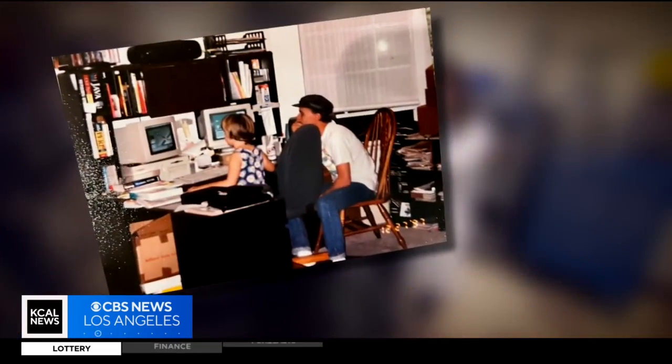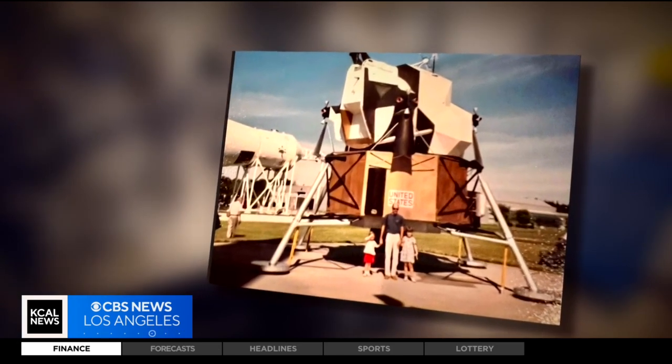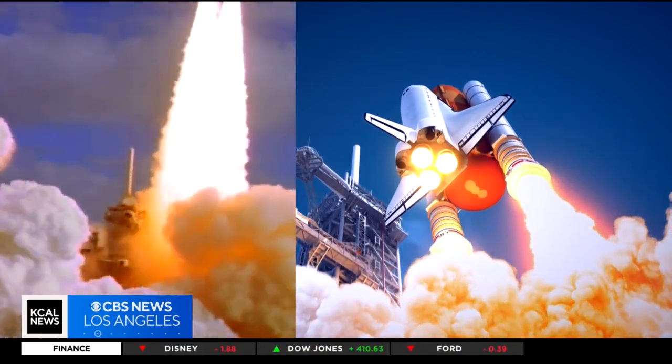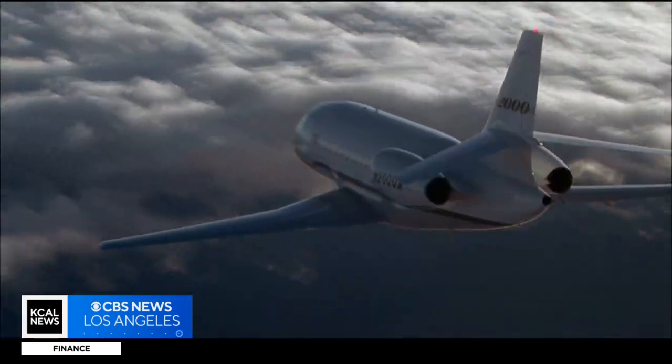Chelsea got her start in engineering as a preschooler — lots of Legos with her dad. And a few years later, she took an interest in space. She grew up next to Cape Canaveral. The thing she loves most about where she is now: solving tough problems. Optics touches almost everything you see — from imagery of planets, from satellites, on airplanes. We help support all of that.